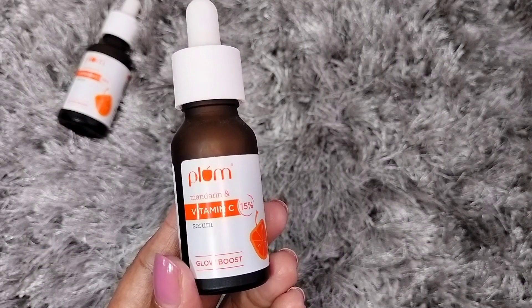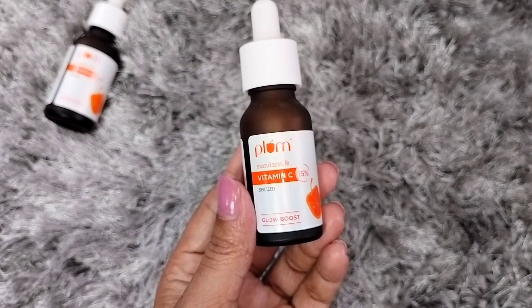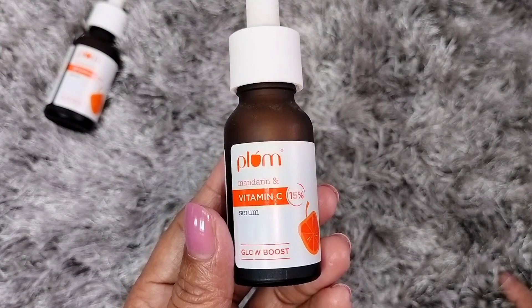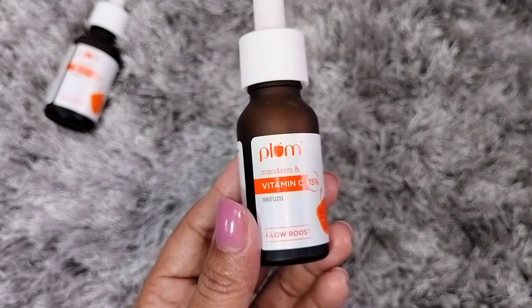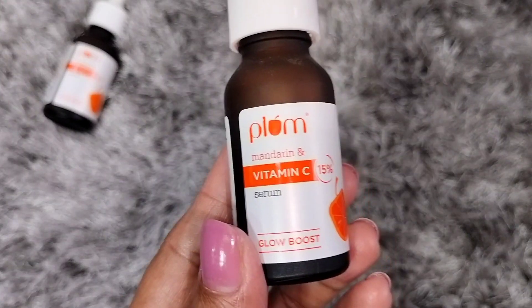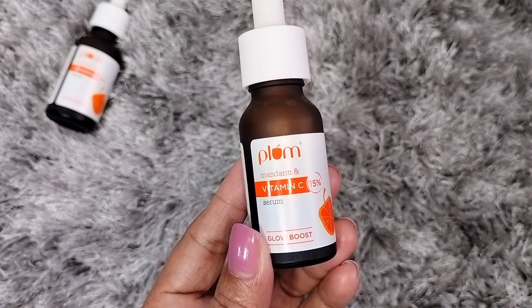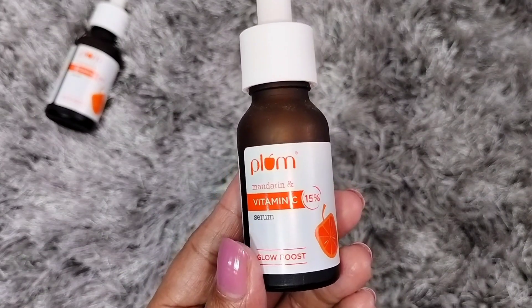This is Plum's mandarin 15% Vitamin C Glow Boost Serum, which is their best-selling serum. I had seen very positive reviews, so that's why I tried it too. The brand sent it to me as PR, but I was scared to use it because my skin is very sensitive. After seeing more positive reviews and wanting to add a glow to my face, I decided to continue using it.